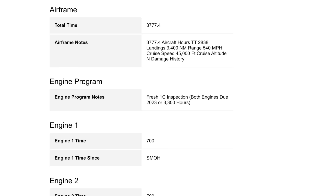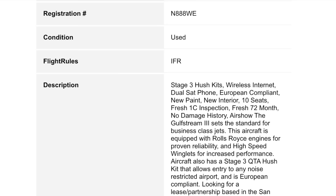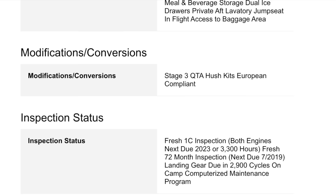I found the previous for-sale listing when this plane was on the market. In the description they outlined a lot regarding maintenance and upgrades. I learned it's a super low-time airframe — 3,700 hours. It has stage three hush kits, wireless internet, dual sat phone, European compliance, new paint, new interior, 10 seats, and fresh one-C inspections. Both engines were overhauled just 700 hours ago — these engines cost like a million bucks a pop to overhaul.